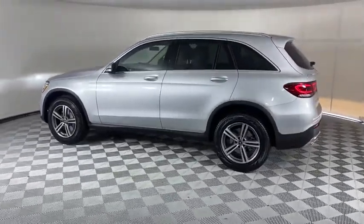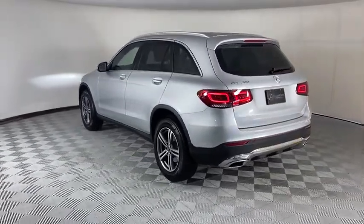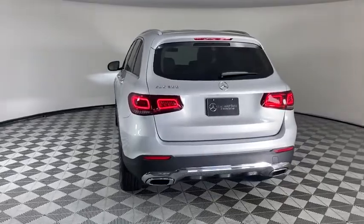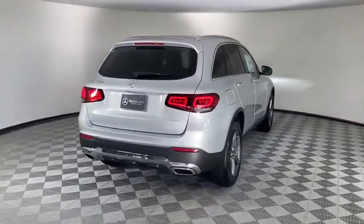Power liftgate, traction control, power passenger seat, dual airbags, Bluetooth wireless data, hands-free phone, alloy wheels, power steering, four-wheel disc brakes, active suspension system.